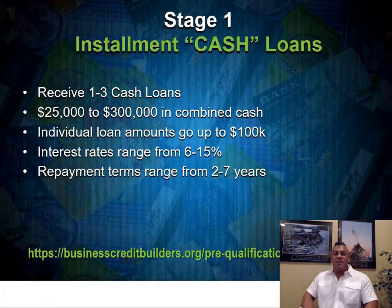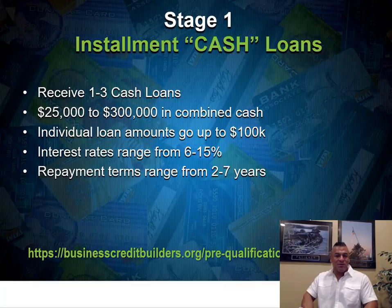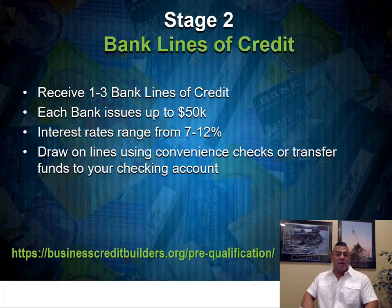Stage one is installment cash loans. Once you sign your agreement we assign you a processor, present you to banks, and you receive one to three cash loan offers — which you can accept or reject. You want to be open to accepting as much cash as possible because the terms and rates are excellent. Combined, one to three cash loans range from $25,000 to $300,000. We have banks that go up to $100,000 per loan, with interest rates from 6–15% and repayment terms from 2–7 years. Once that lump sum of cash is deposited, we move to stage two.